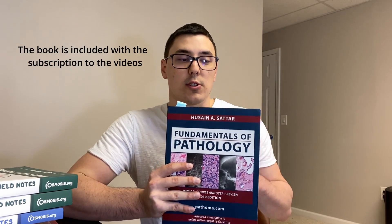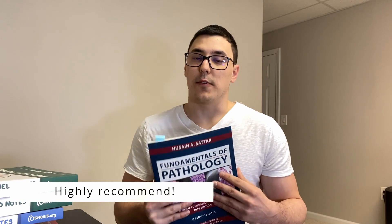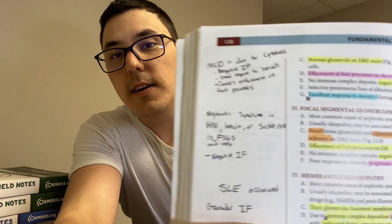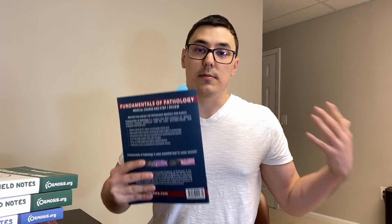If you get a Pathoma subscription you get access to the video library, and they'll also send you this book, which is almost literally a transcript of the videos. You follow along the videos on your computer while the book has the exact facts you need to know. This book is so high yield — I can't emphasize that enough. It's really good especially for learning different diseases, so as a second year medical student and for Step 1 you definitely want Pathoma.